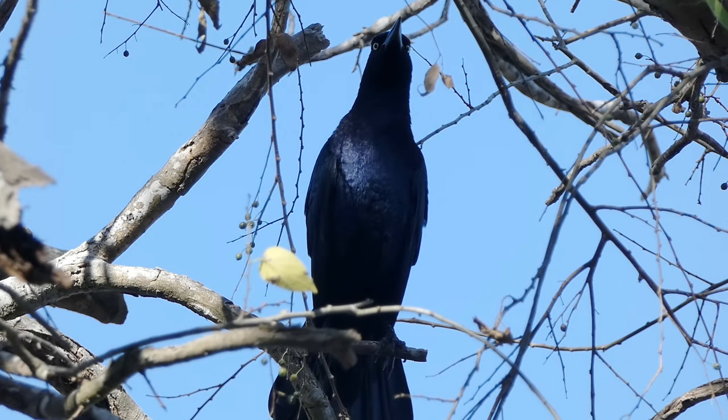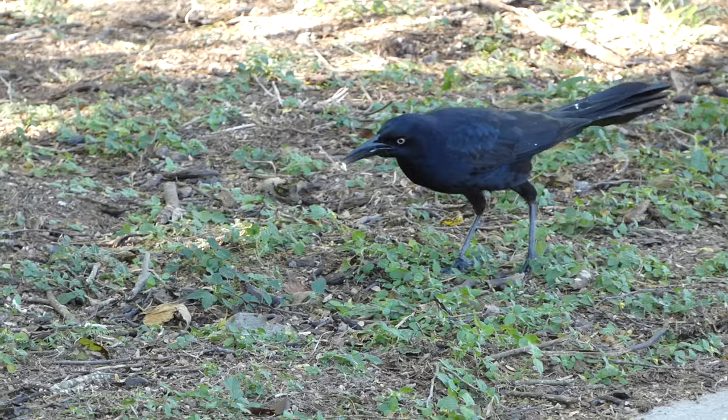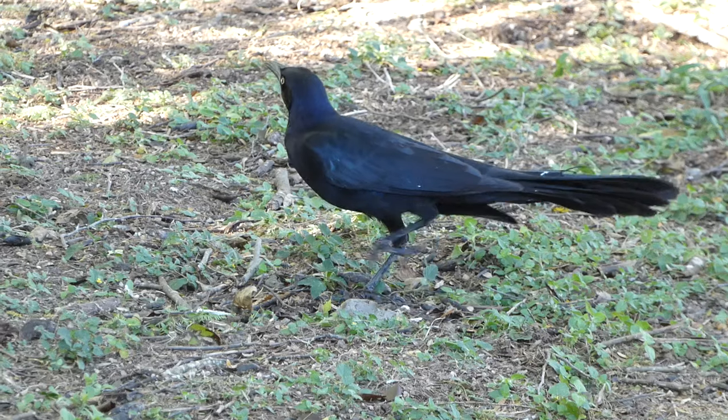What do you think of the great-tailed grackle? Let us know in the comments below, and as always, thanks for watching — we'll see you next time on Badgerland Birding.